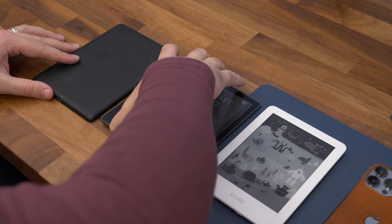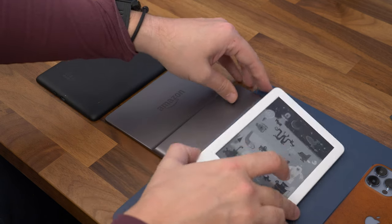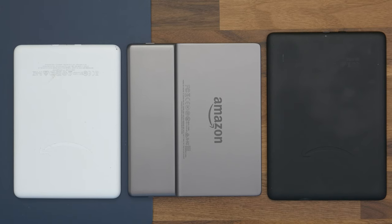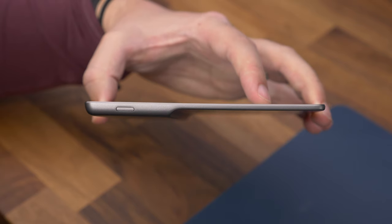The most clear difference between these models, particularly the Oasis, is in the design. The Oasis has a rear case made from aluminium, giving it a much more premium and solid look and feel than the other two, which are plastic. It's incredibly thin, except down one side where it has a grip on the back.